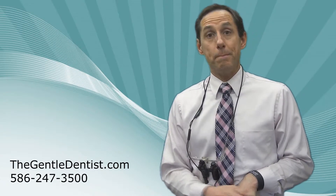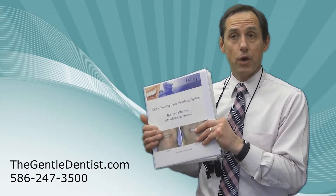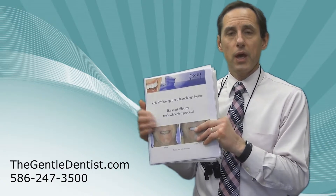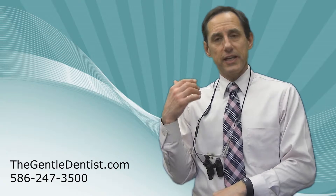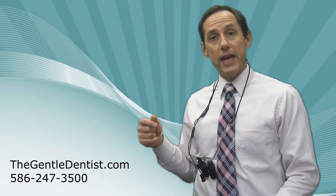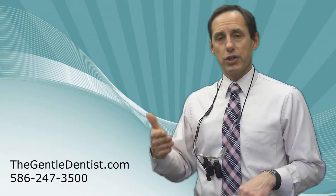Probably the absolute best type of whitening we've found in our practice is called core whitening. Core whitening uses the technology I just described with the home whitening, in concert with having some in-office whitening done too. When we do it in the office, we actually isolate the teeth away from the gums so all you see are the teeth. We apply a very strong agent — it doesn't etch the teeth or make them softer, but it allows the bleaching agents to actually penetrate the teeth with much more effectiveness. We do this in conjunction with home whitening, and the combination of those two things gives great results.